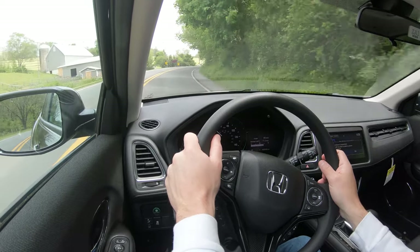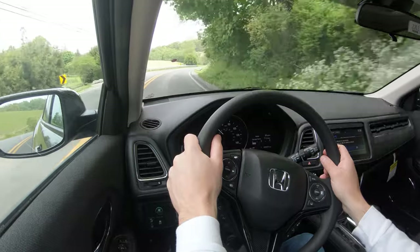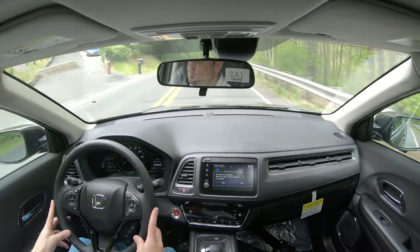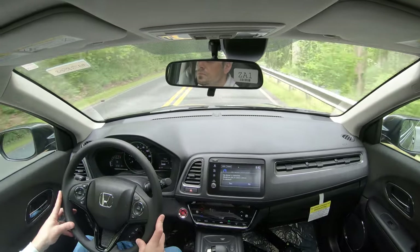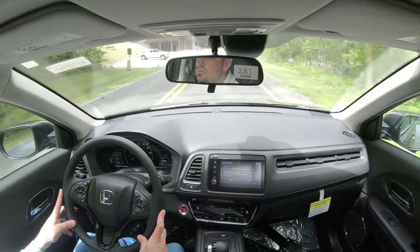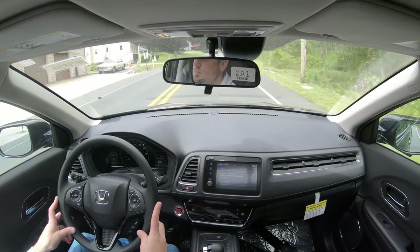All-wheel drive gives you a little better handling because front-wheel drive doesn't include a rear stabilizer bar. Overall, as far as ride quality goes, it's been perfectly fine — pretty much as expected. Steering feel is a little bit on the heavier side, which I actually like compared to a lot of other SUVs in this class — gives you a better sense of control. Cabin noise can get a bit noisy when really hitting the gas, but otherwise no issues. Visibility out the back is absolutely fine.